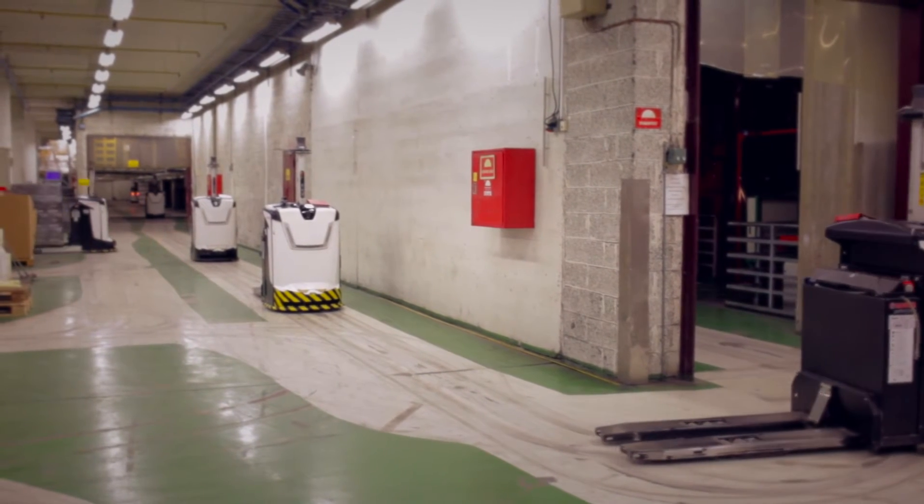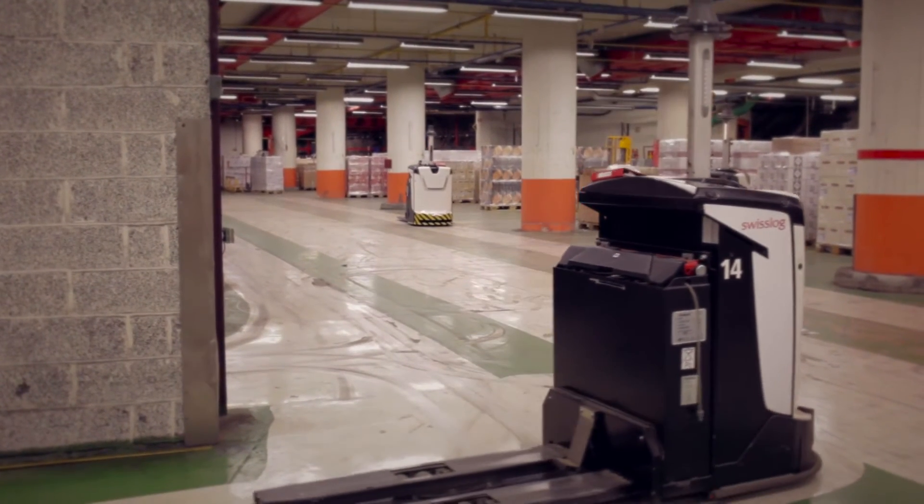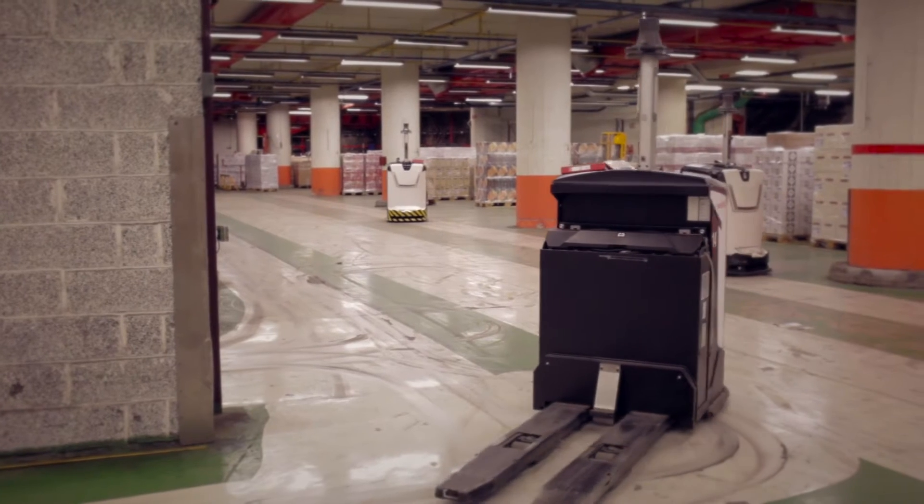Automation in this warehouse started in the late 1970s and we were pioneers in the automation industry, and by the mid-80s we were Europe's biggest automatic warehouse.